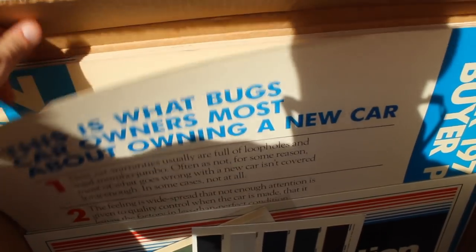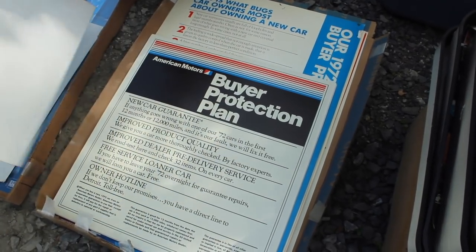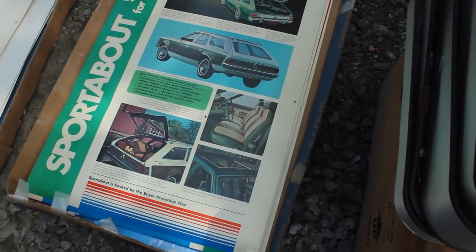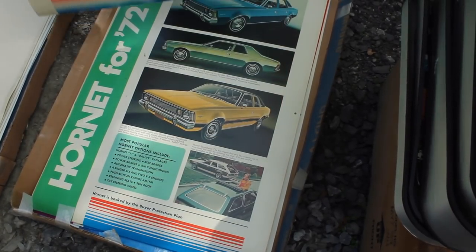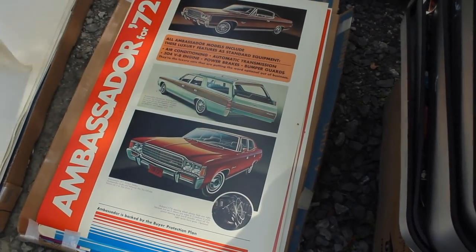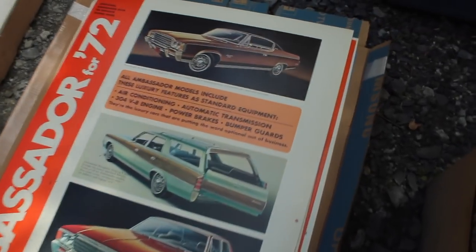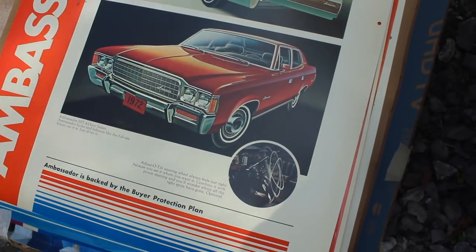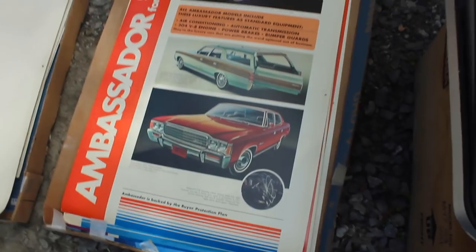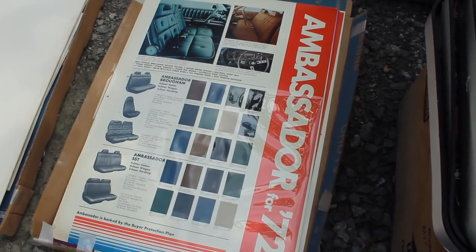I finally spied something I'm interested in. This is a 1972 set of posters and I'm going to have to take a better look. We've got paint samples and of course the buyer protection plan, but then it also has a poster for every single model AMC offered that year. This is really neat — it's the complete set. It has Gremlin, it has Hornet. But here's what I'm really excited for — Ambassador for '72. Look at this — it's got all three models: the two-door, the station wagon, and the sedan as well. This is the year my car is — it's a '72. It's so cool to see the original dealership advertising. And they have a second page with all your interior options as well. So I'm definitely going to have to bid on this.